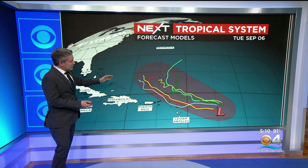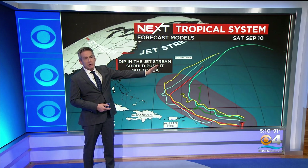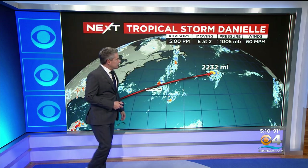Whatever happens here, this is the window of opportunity. It's still forecast by all the models to head out to sea, so that's not going to be an issue as the jet stream gives us an assist and dips in for the holiday weekend.